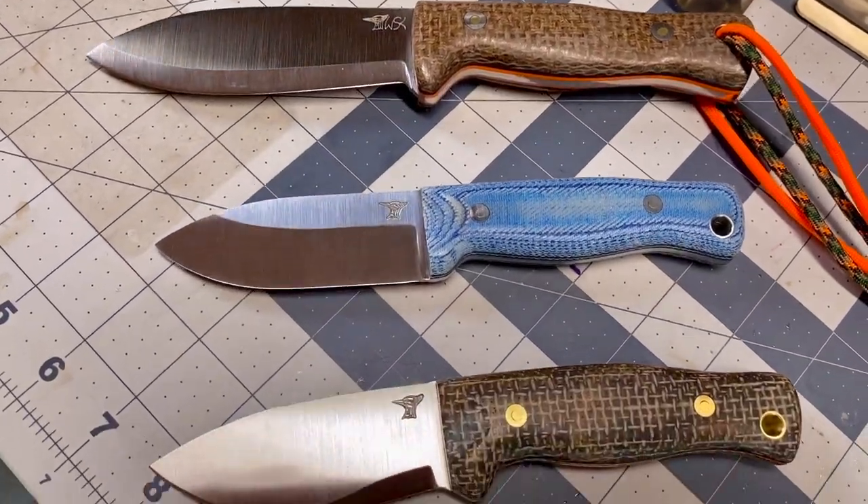It's tradition at Junkyard Fox: anytime we have a special guest, we have to do an EDC dump, a pocket dump, because everybody carries. In the genre we're in — preparedness, the outdoors, and all that stuff — we're all gearheads. We have flashlights, we have firearms, we have knives and all that stuff.